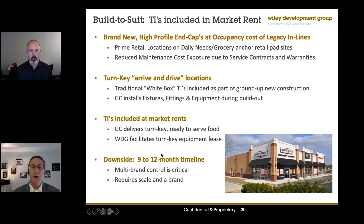If you do a build-to-suit partnership correctly — and we have several partners that are very aggressively courting us for our business and we can help you engage with them — then you should be able to get very high-profile prime retail locations at the cost of what you would pay for an in-line store.